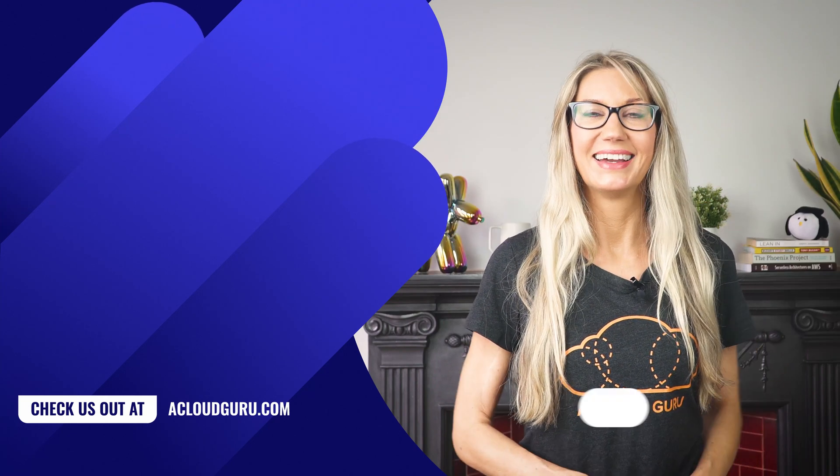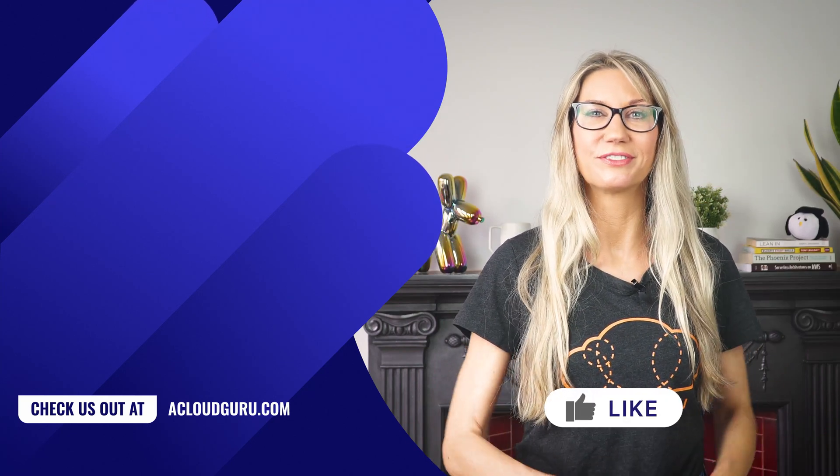Well, that is all for this week. Keep being awesome Cloud Gurus. Take care of yourselves and I will look forward to seeing you soon.